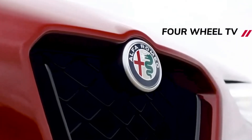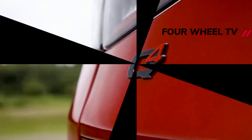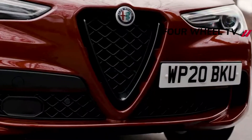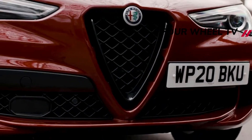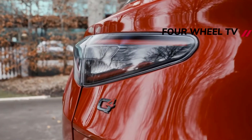Most SUVs aren't machines that pull at our heartstrings, but the 2022 Alfa Romeo Stelvio Quadrifoglio isn't most SUVs. It's a high-riding, Italian-bred heartthrob with a 505-hp twin-turbo V6 and a soundtrack that stirs the soul like a power ballad.